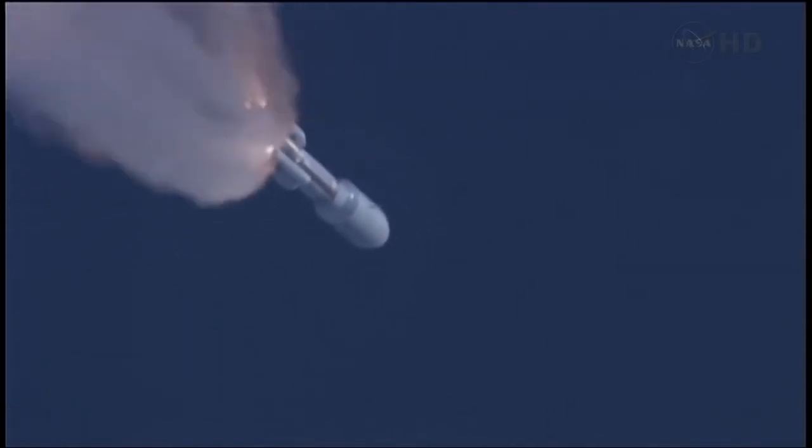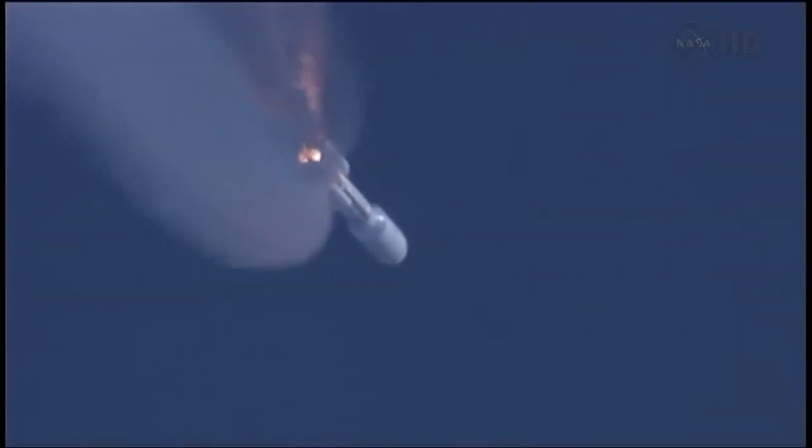Coming up on SRB burnout — we have burnout of the SRBs. Everything is looking good. 10 seconds to SRB jettison. We have first pair and second pair — both sets of SRBs have successfully jettisoned the vehicle. Guidance re-enabled. Everything is looking good.